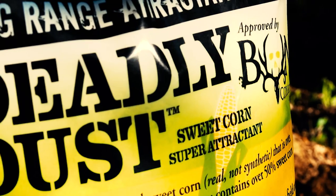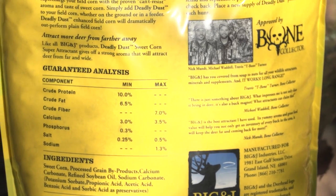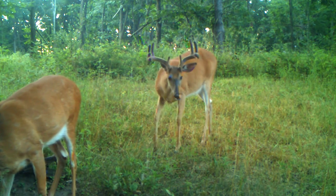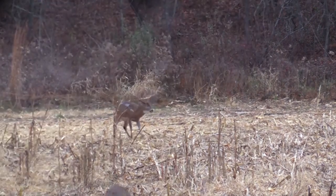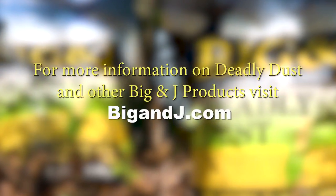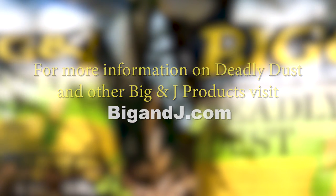Being that Deadly Dust is the only attractant made with real sweet corn, it makes it the perfect and most attractive supplement to your deer's diet. Whether your goal is to set up a trail camera and inventory your herd, or use it out on a hunt to bring the deer right into your sights, Deadly Dust will do the job. For more information on Deadly Dust and other Big and Jay products, visit BigAndJ.com.